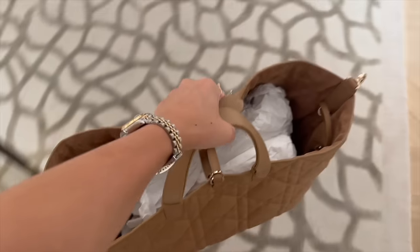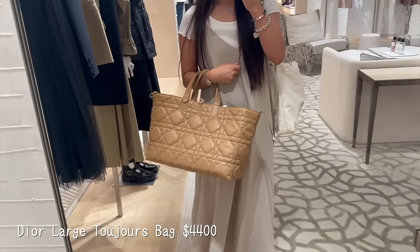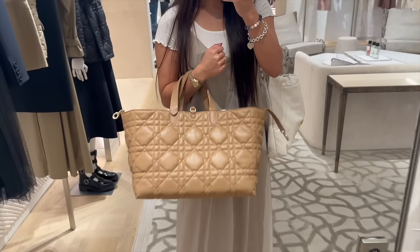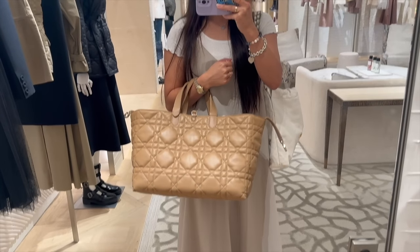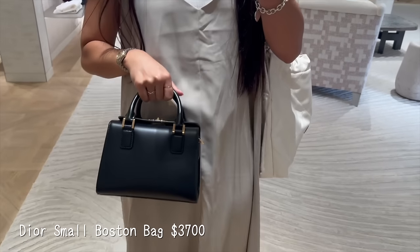This is the bigger size — much, much bigger. I feel like this size would actually be really good for travel because it's kind of low-key if you don't know what the Cannage print is. I think it's way more low-key than the Dior Book Tote for sure. I actually really like it — it's grown on me.